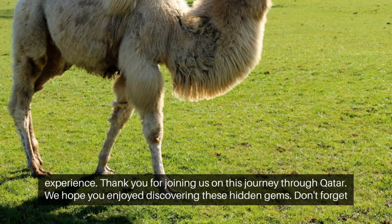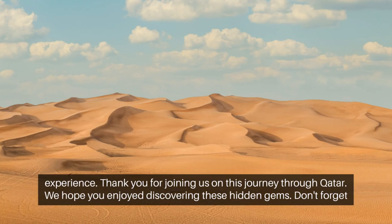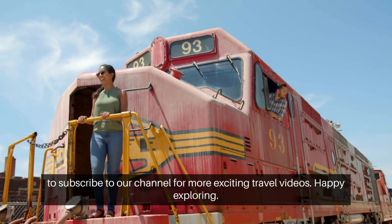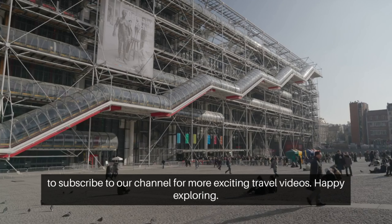Thank you for joining us on this journey through Qatar. We hope you enjoyed discovering these hidden gems. Don't forget to subscribe to our channel for more exciting travel videos. Happy exploring!